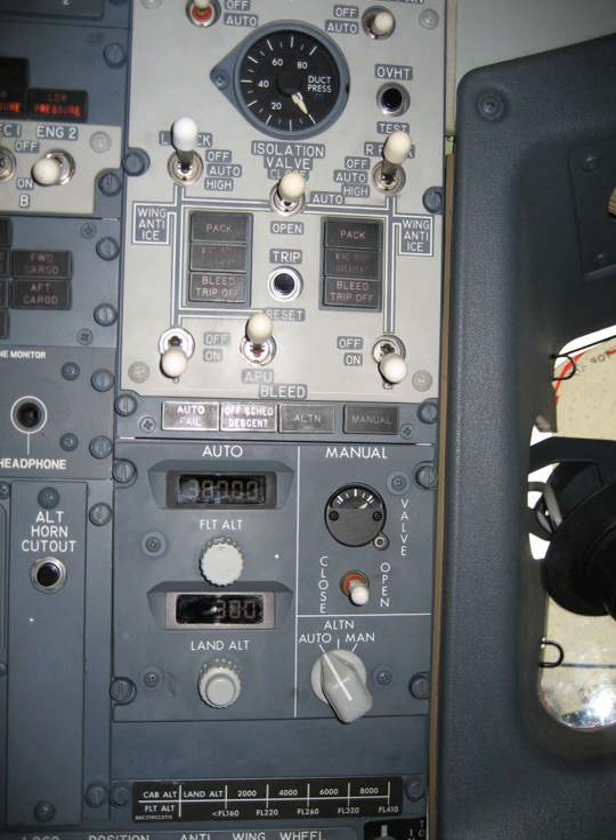The environmental control system of an aircraft provides air supply, thermal control, and cabin pressurization for the crew and passengers. Avionics cooling, smoke detection, and fire suppression are also commonly considered part of an aircraft's environmental control system.